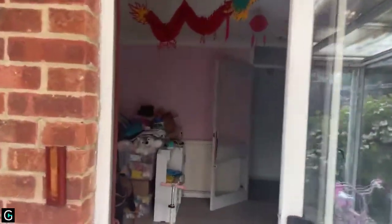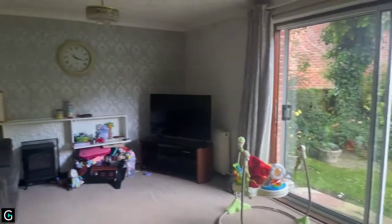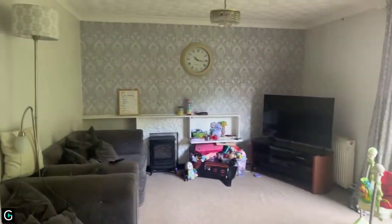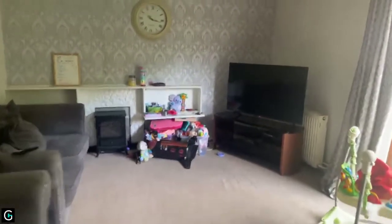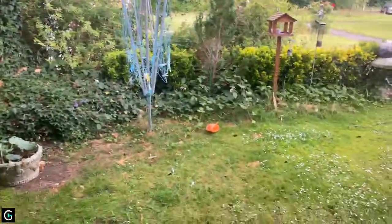Coming back into the property, on the right hand side is the living room — a really good size living room space with the same color carpets as in bedroom number one. As mentioned, there is a front garden as well, which you can access through the sliding doors.